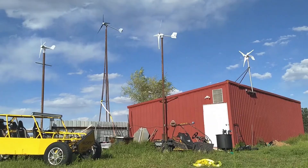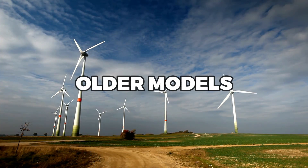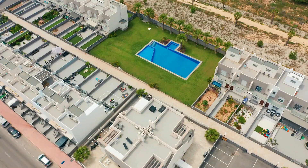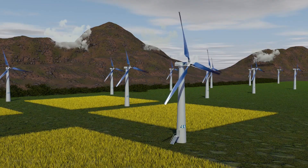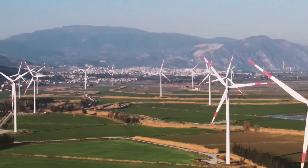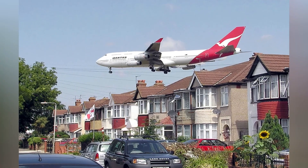One potential drawback of wind turbines for home use is their size and visual impact. While modern wind turbines are designed to be quieter and more aesthetically pleasing than older models, they can still be large and visually imposing. In some cases, this can be a concern for homeowners who do not want to detract from the appearance of their property or neighborhood. However, there are ways to mitigate the visual impact — turbines can be placed strategically to minimize their visibility from certain angles, or painted to blend in with the surroundings. Many modern wind turbines are also designed to be relatively quiet, minimizing noise pollution.